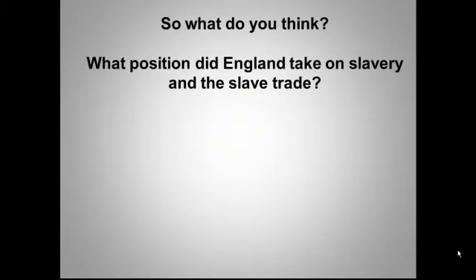So England had a huge economic stake in slavery — both the direct trade in human beings and in the two major slave-produced products, sugar and cotton. So, based on this, what would you guess was the position of the British government and the British people on slavery?